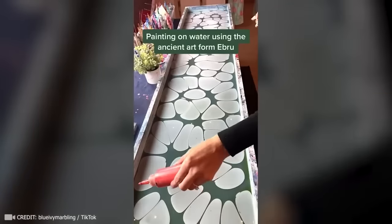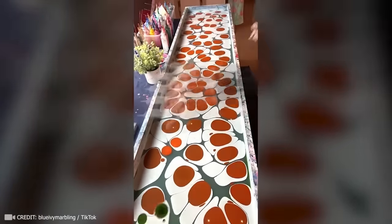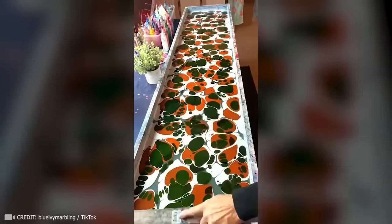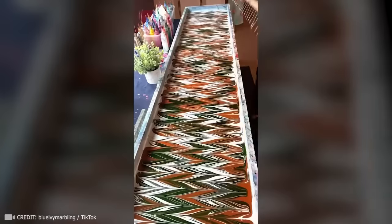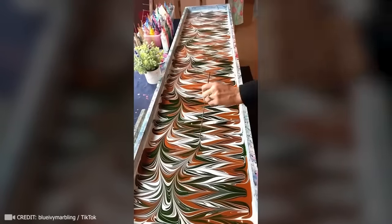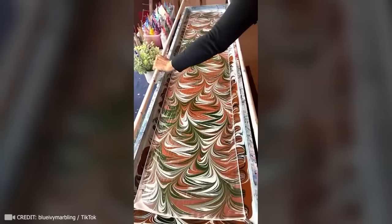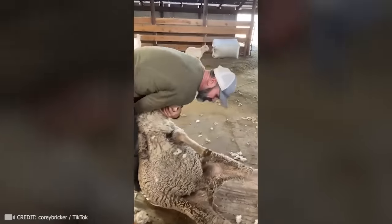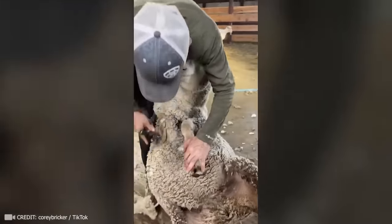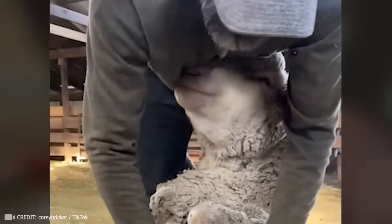Now you're going to need help looking away from this lovely water painting technique. Cutting hair seems like a complicated process, but there's no need to worry when a true pro is on the job. For the sheep, this is like a trip to the spa.